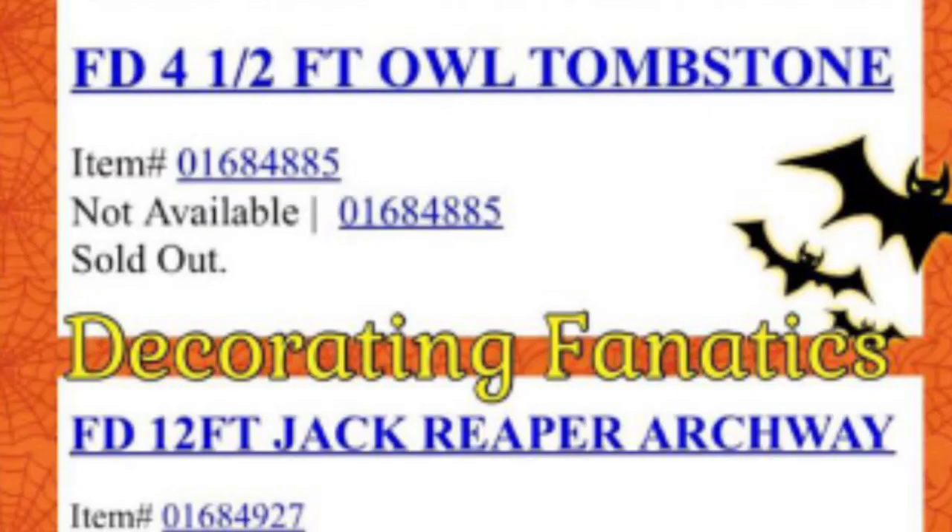Next up, we have a 12-foot Jack the Reaper archway and a four-and-a-half-foot full tombstone, and that actually sounds really interesting. I'm excited to see what those look like. Is the Jack the Reaper archway an inflatable possibly, or is it like a plastic archway? I'm pretty sure both of these are inflatables.